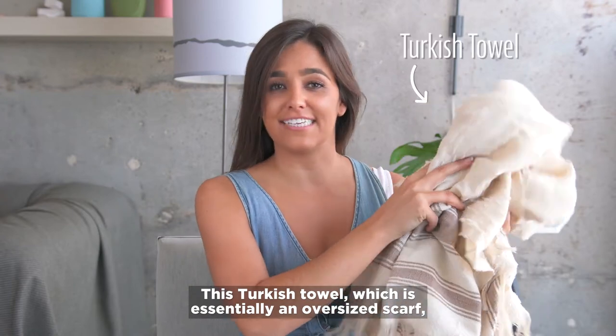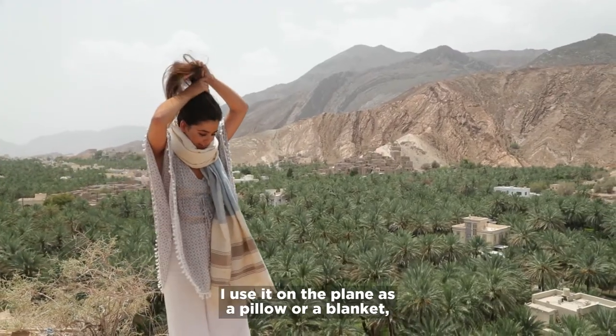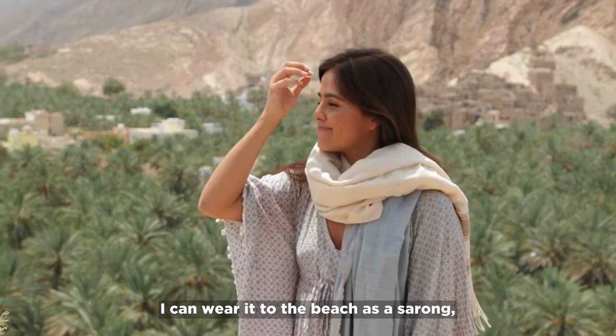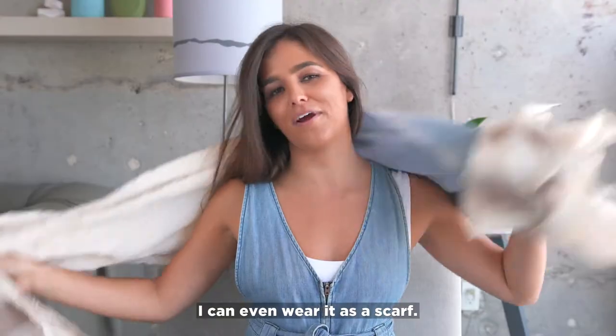This Turkish towel, which is essentially an oversized scarf, is so multifunctional. I use it on the plane as a pillow or a blanket. I can wear it to the beach as a sarong or sit on it as a towel. And when I land, I can even wear it as a scarf.